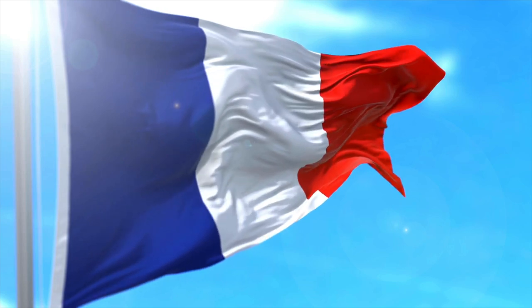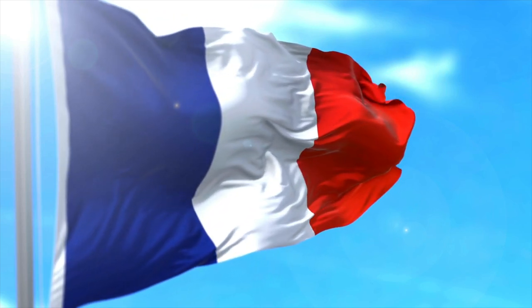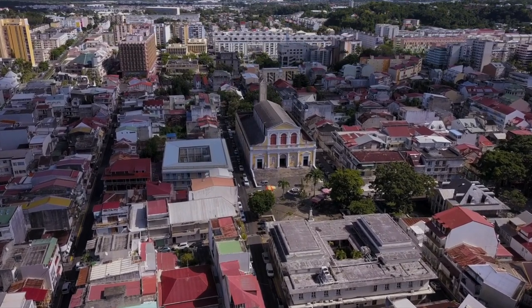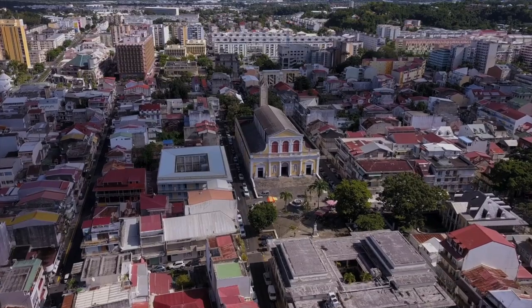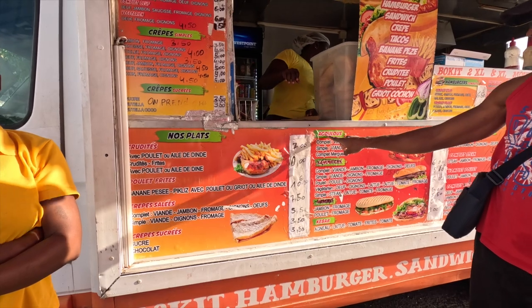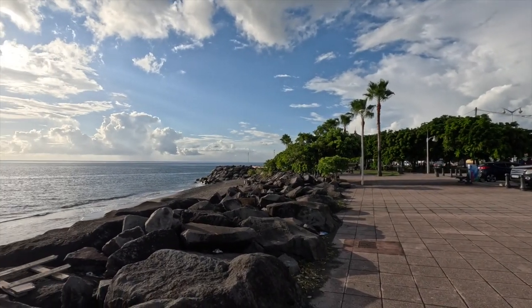The official language of Guadeloupe is French, as the island is an overseas department of France. French is used in government, education, and official communications. Additionally, Antillean Creole, a French-based creole language, is widely spoken among the local population and is an essential part of the island's cultural identity.